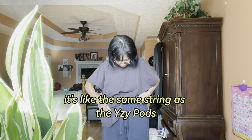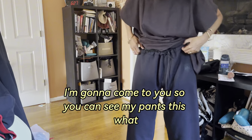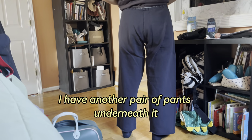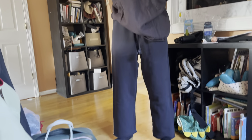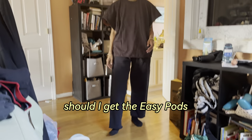It's like the same string as the Yeezy pods. This is what the pants look like — I'm coming closer so you can see them. Size two. I have another pair of pants underneath because I knew they wouldn't fit otherwise. But you see the little Vulture logo. This will look cool together.